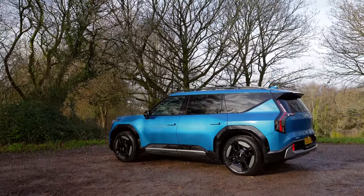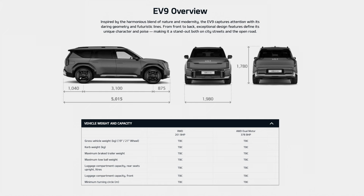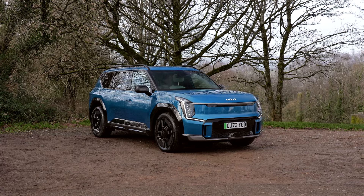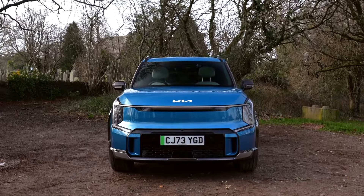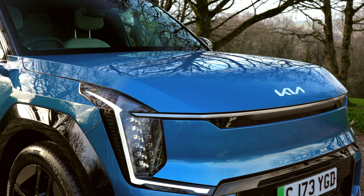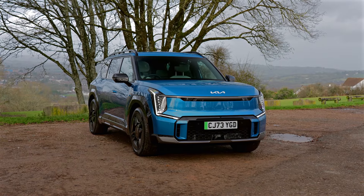Design-wise, the EV9 is very striking, bearing a close resemblance to its concept car origins. It's big too — five meters long, 1.8 meters tall and nearly two meters wide, weighing in at 2.6 tons, making it Kia's largest SUV to date. At every angle it looks fantastic. The imposing front end features vertical matrix LED headlights and slim daytime running lights, along with a pixelated lighting pattern on the front grille which gives the impression that it's wider than it really is.